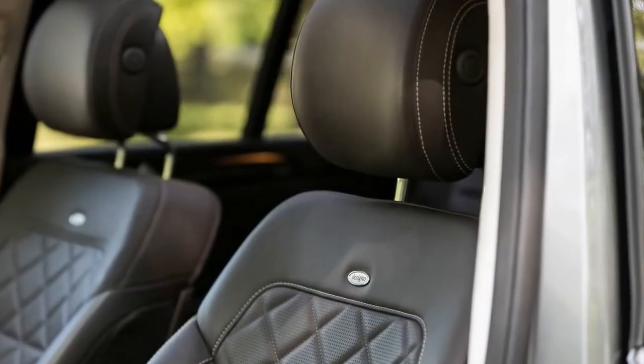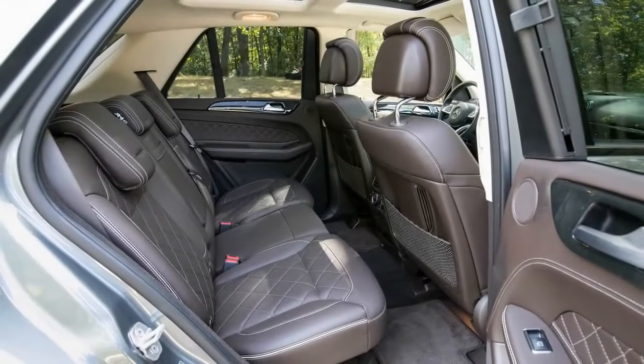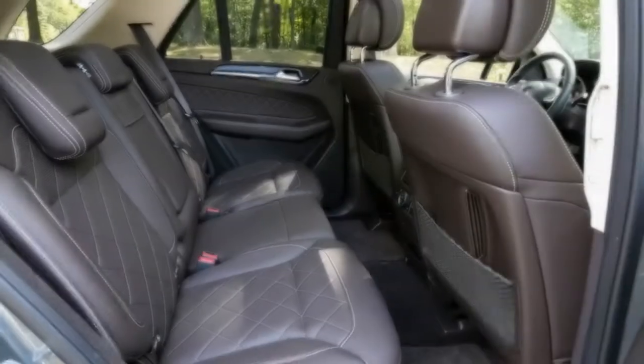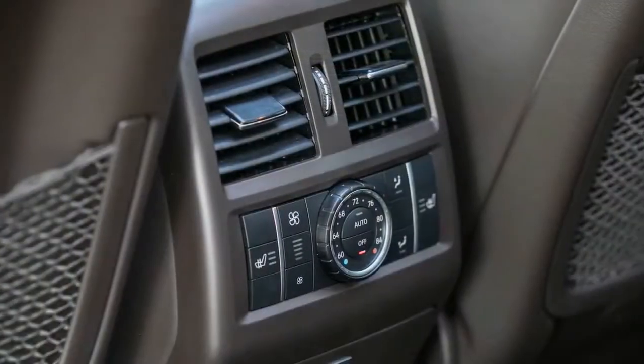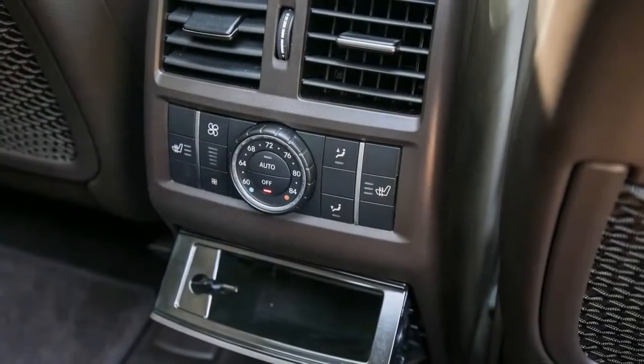This GLE 43 also featured the brand's Magic Vision Control ($350), which replaces traditional hood-mounted washer fluid spray nozzles with wiper arms that feature multiple holes to spread the fluid across the windshield. A panoramic sunroof tacked on $1,090, and a trailer hitch was another $575.